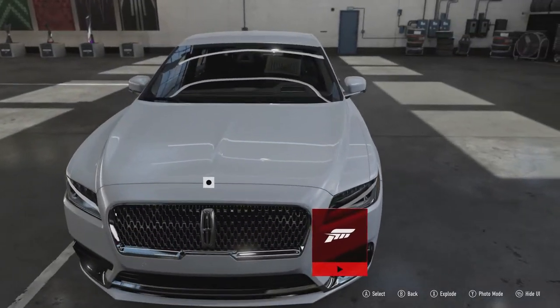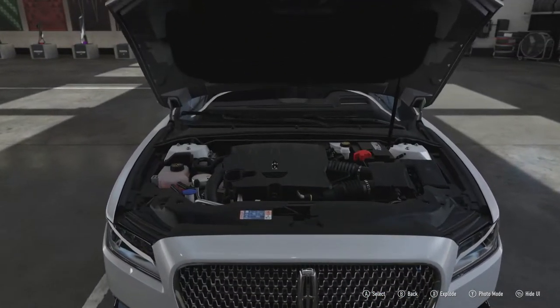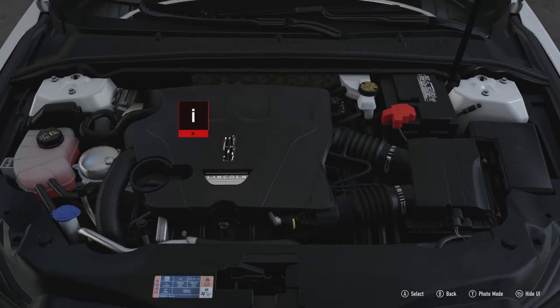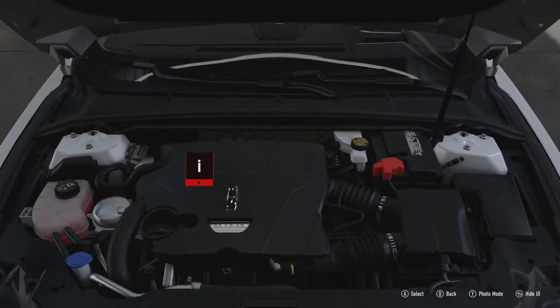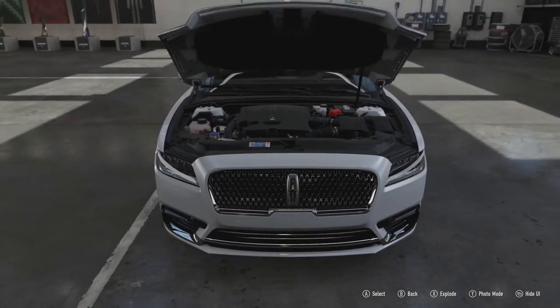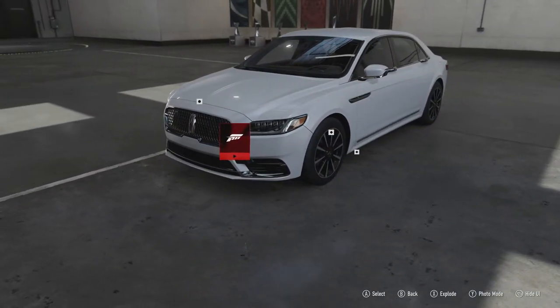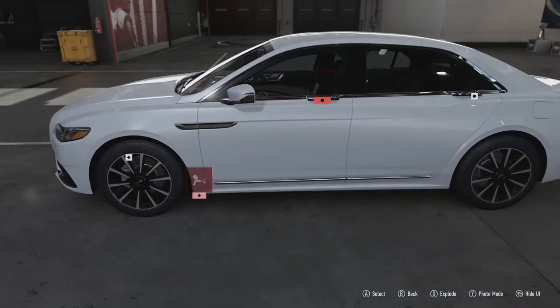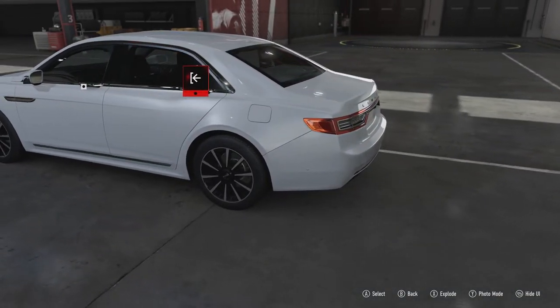There is a solid engine underneath the bonnet though. It's the EcoBoost engine from Ford — 400 horsepower, 400 foot-pounds of torque, from a 3-litre V6 twin-turbocharged engine. Plenty of power and torque there, really no problems whatsoever with that amount of power. And the fact that it's got all-wheel drive as well means that it can use all of that power right off the line, so it's fairly quick off the line, making it way more sporty than you'd expect.